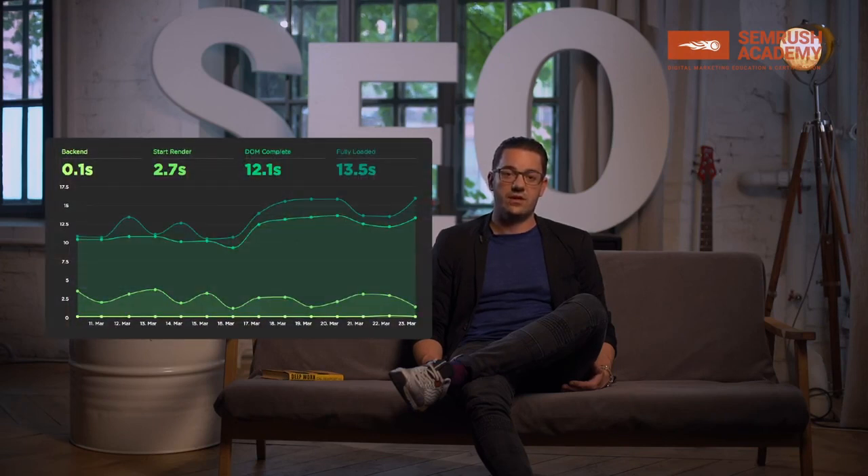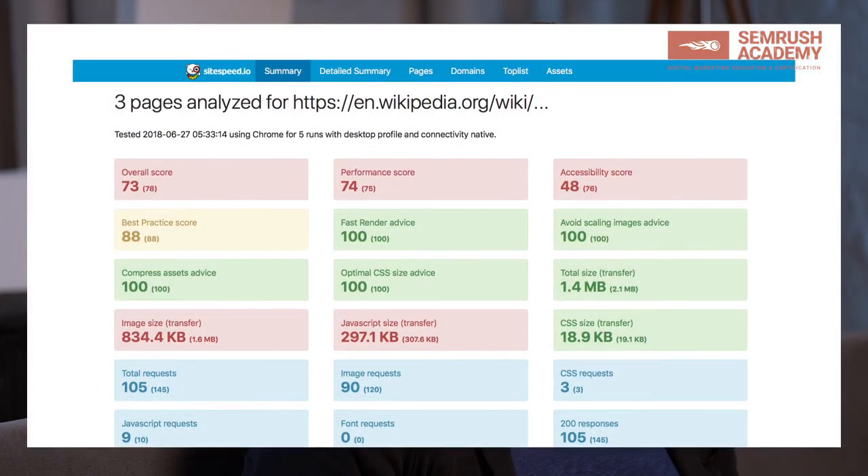On an enterprise level, there are tools like SpeedCurve which can help significantly with that. If you want to get started with a free tool, there is also what's called the Performance Dashboard from sitespeed.io, which can essentially do the same thing. It is really powerful to see the trend lines over a week and over a month, and then to see how your competitors are doing at the same time.